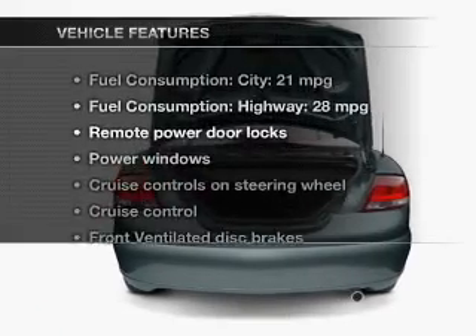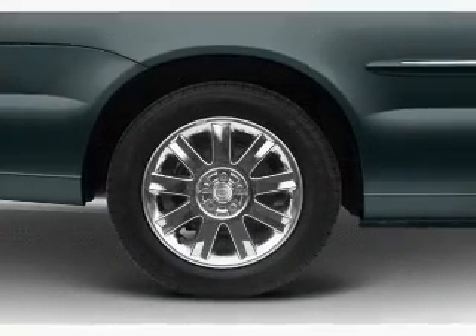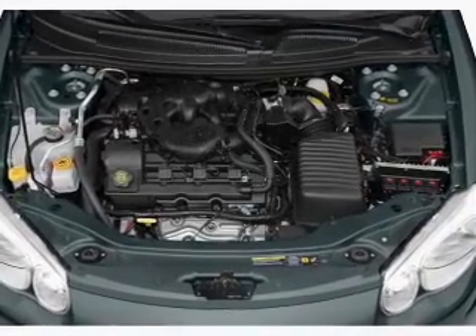Enjoy these notable features included in this vehicle: leather seats, power door locks, power windows, cruise control, an AM FM stereo with a CD player, power mirrors, and power steering.